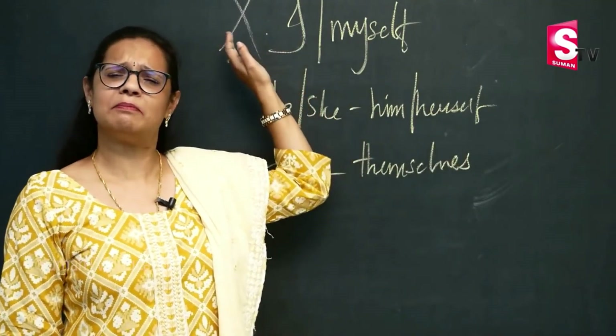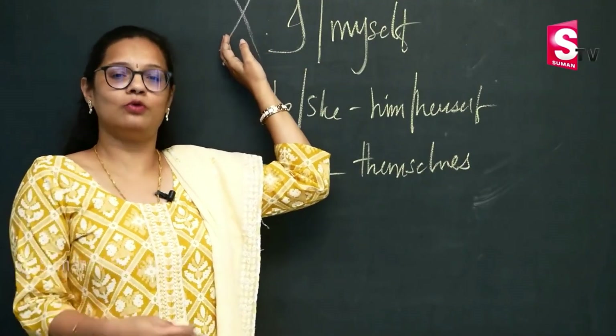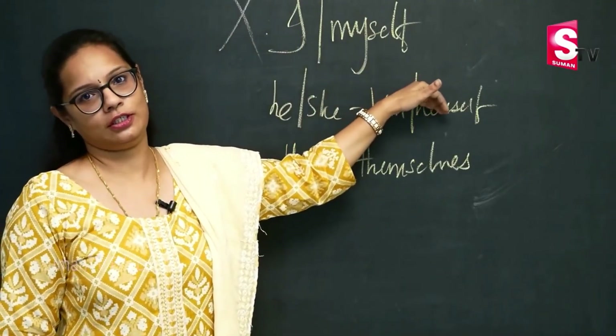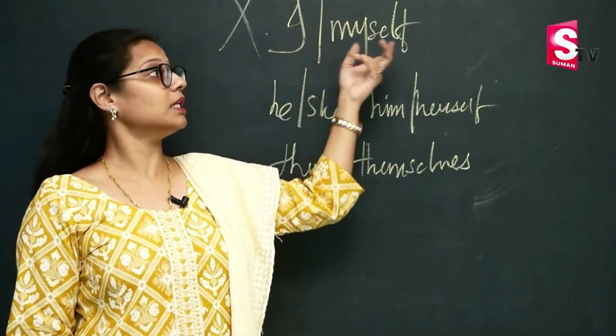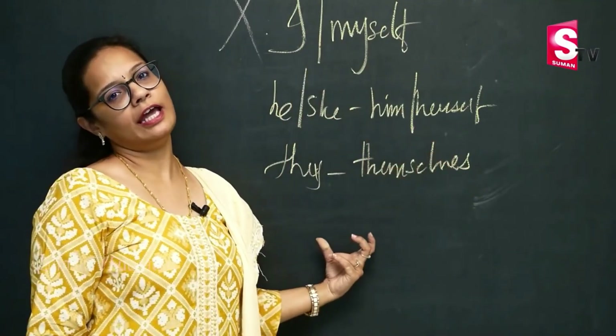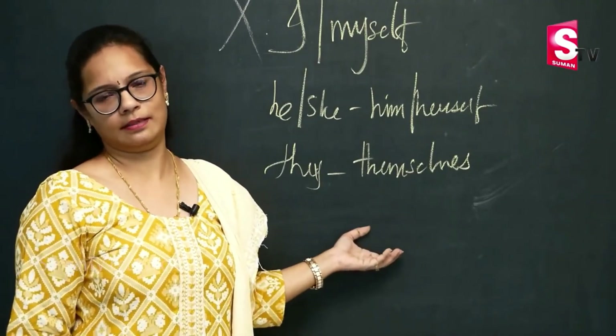This is the first and the most common error that most native Telugu speakers make when it comes to speaking in English. So please avoid using double emphasizing words: I myself, he or she herself or himself, and they themselves. This is a very wrong way of talking or introducing somebody.